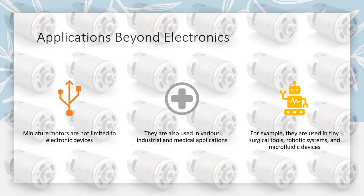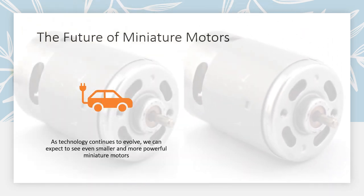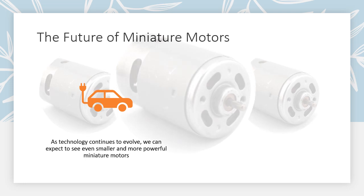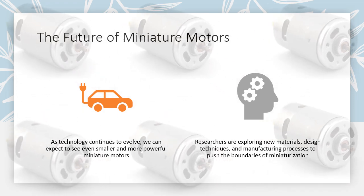As technology continues to evolve, we can expect to see even smaller and more powerful miniature motors. Researchers are exploring new materials, design techniques, and manufacturing processes to push the boundaries of miniaturization.